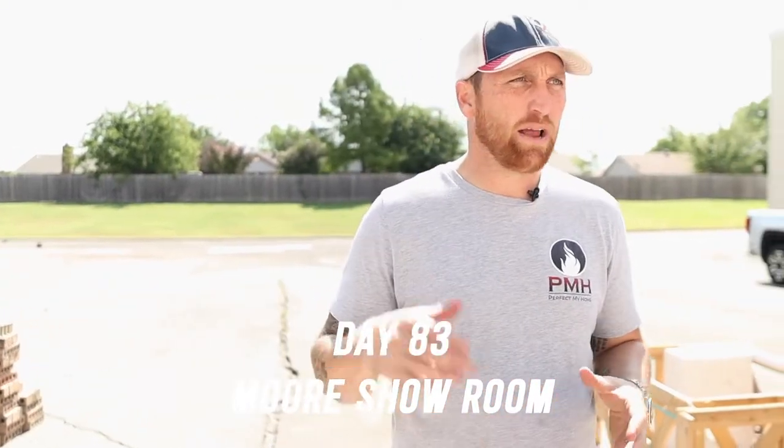Good morning, day 83. I'm here at the Moore showroom and a big surprise — at least for me — we have light. I'm about to go in there and see it for the first time. I actually haven't seen any of the light; it's been like a cave in there. It's almost just depressing to walk in there. Now I'm excited to feel like a showroom. Let's go check it out.